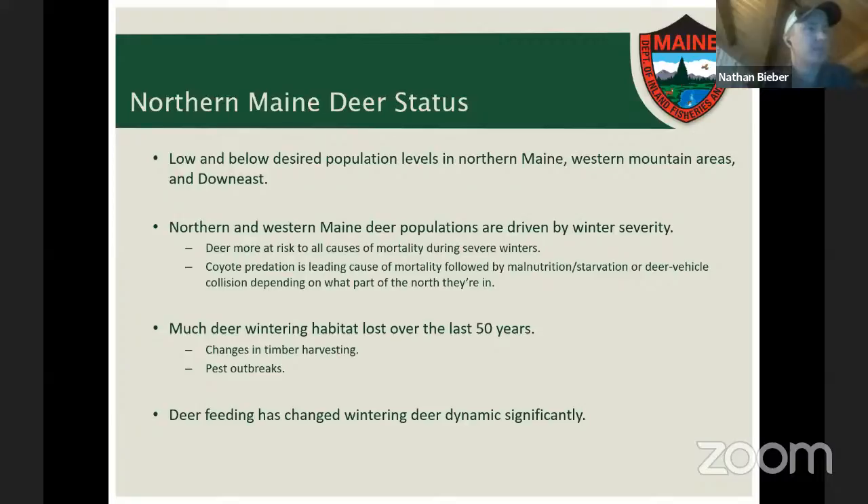From radio-collared deer studies in northern Maine over the past seven years, coyote predation is the leading cause of mortality during the winter in the more big woods settings of Wildlife Management Districts 1 and 5. The second leading cause depends on the area: in the big woods, malnutrition and starvation are next, while in more developed areas like WMD 6 or parts of 3 with more roads and population centers, deer being hit by cars is more common.